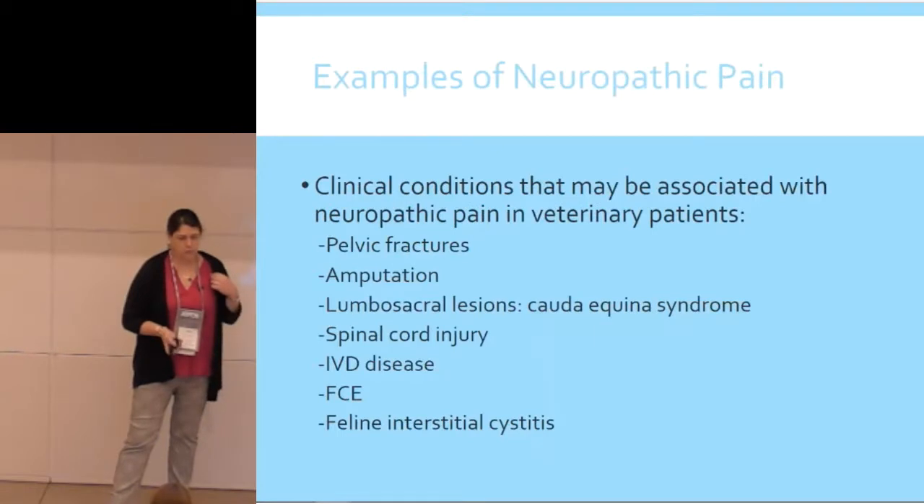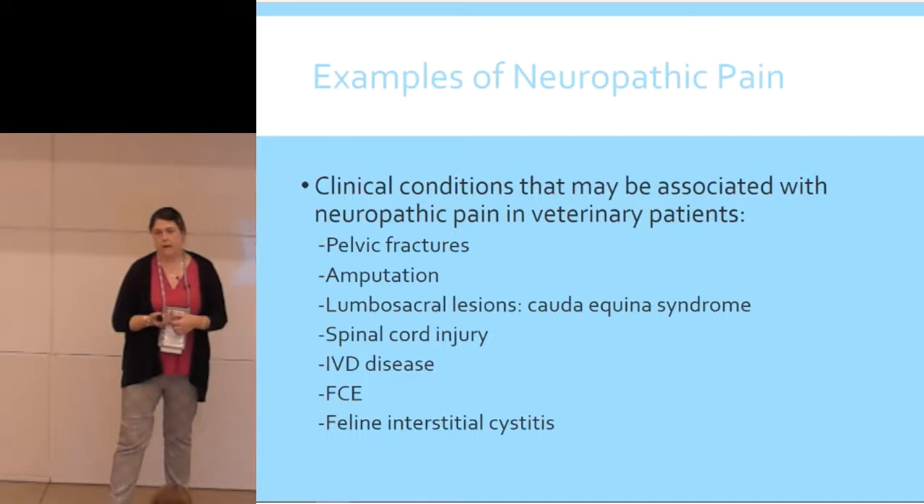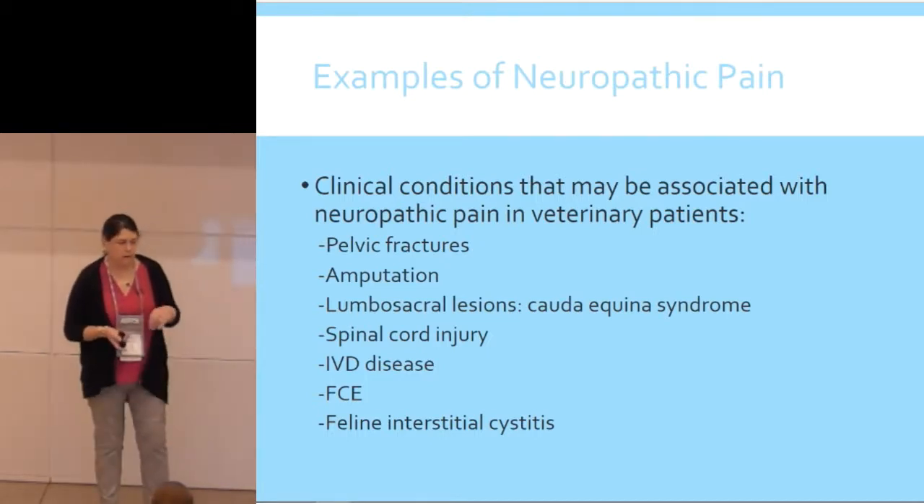Any patient with severe pain is at risk, and any injury to the peripheral or central nervous system is at risk. Examples include pelvic fractures, limb amputations, injuries along the back — especially lumbosacral injury or cauda equina syndrome — spinal cord injury, disc disease, FCE. Some people also think that one of the reasons why feline interstitial cystitis is such a problem is because of neuropathic pain.